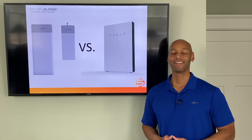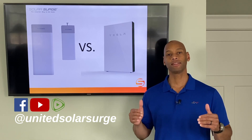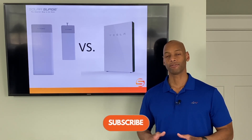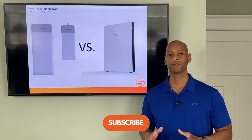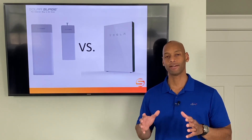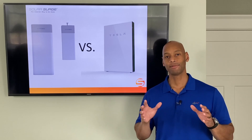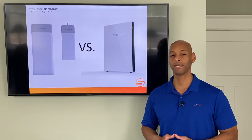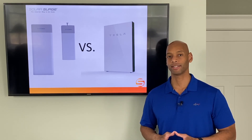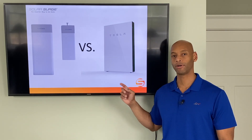Hi everyone, Joe Ordea here for Solar Surge. For the past eight years I've been helping families get their house set up to survive a loss of the electric grid, using renewable energy — solar power with battery backup to accomplish the energy security part of that plan. Today we have another head-to-head comparison looking at two premier energy storage systems: the SunPower SunVault and the Tesla Powerwall 2.